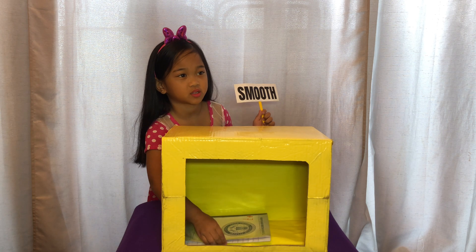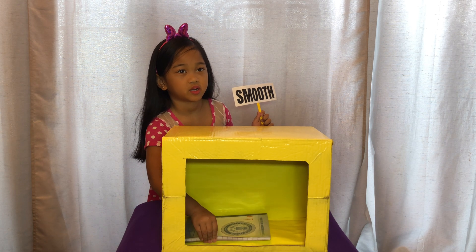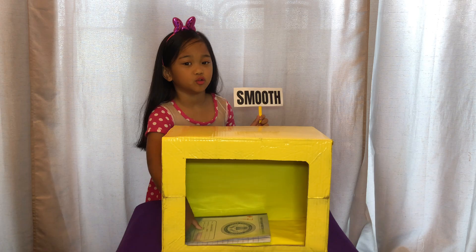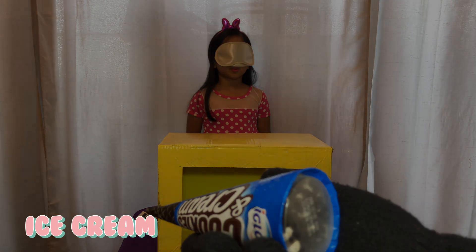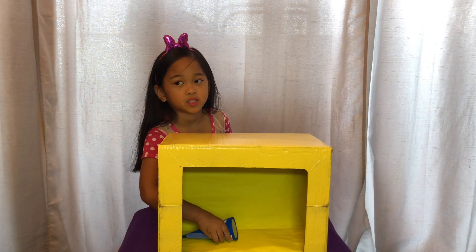Oh, it's smooth. I think this is a notebook. What is this?